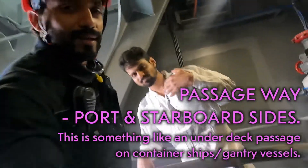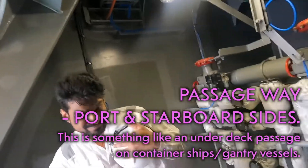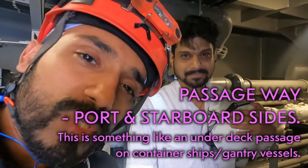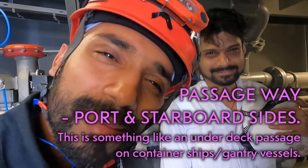We're back again in the passageway. Sorry, Santhika, I'm going to trouble you again, because previously I messed up. I forgot to switch on to video mode — I did it in time-lapse mode.